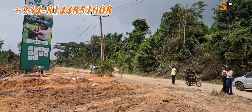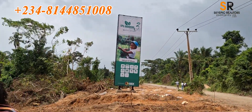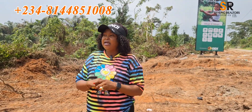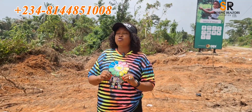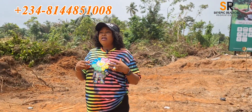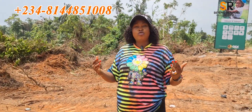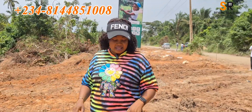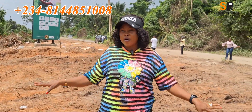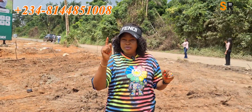We have a series of Epe Garden estates. The first one was sold out, phase two is gone, and now this is phase three. This phase three is super strategic and very well located. Its proximity to the Lagos Film City — the Film City is less than five minutes from this actual property I am showing you today.